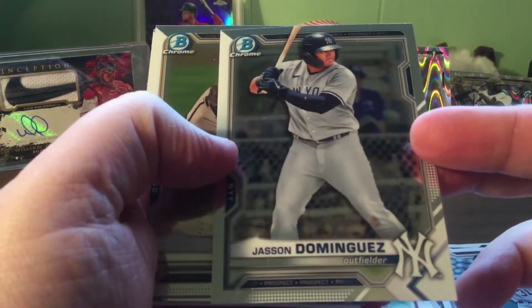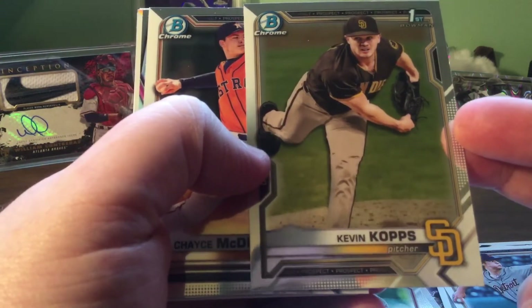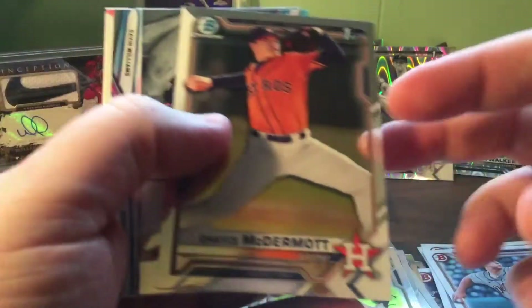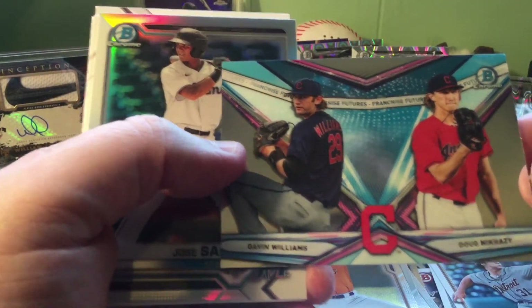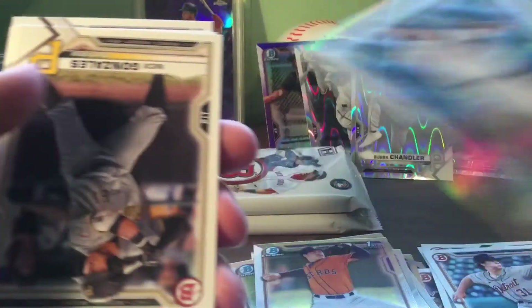Had a guy ready with Jason a while ago. Kevin Kopps chrome - personal PC! This box worked out just for personal collection. A nice little insert for the Indians slash Guardians.